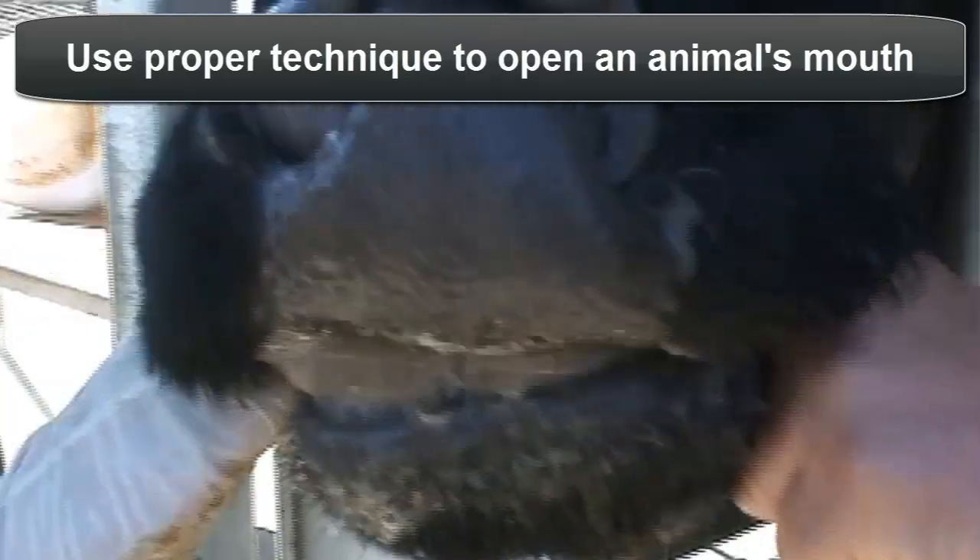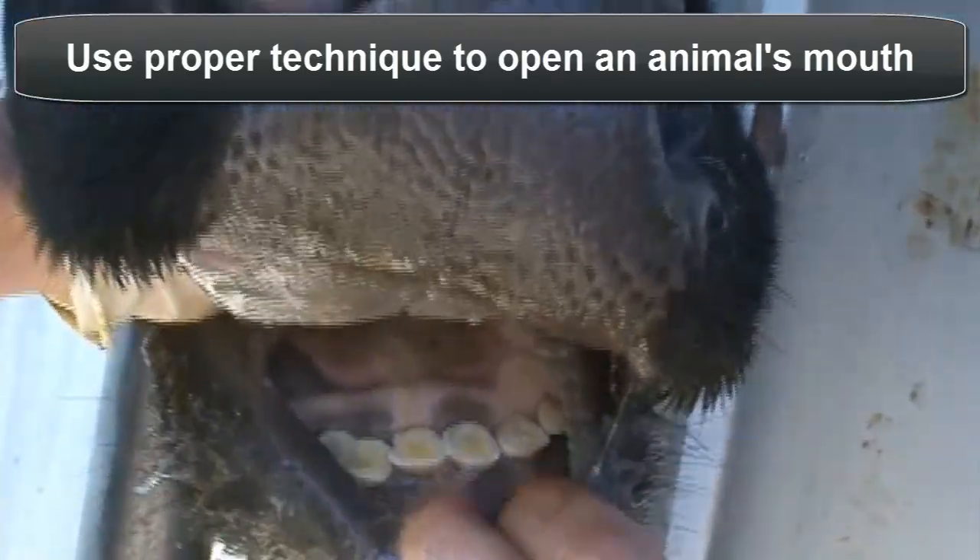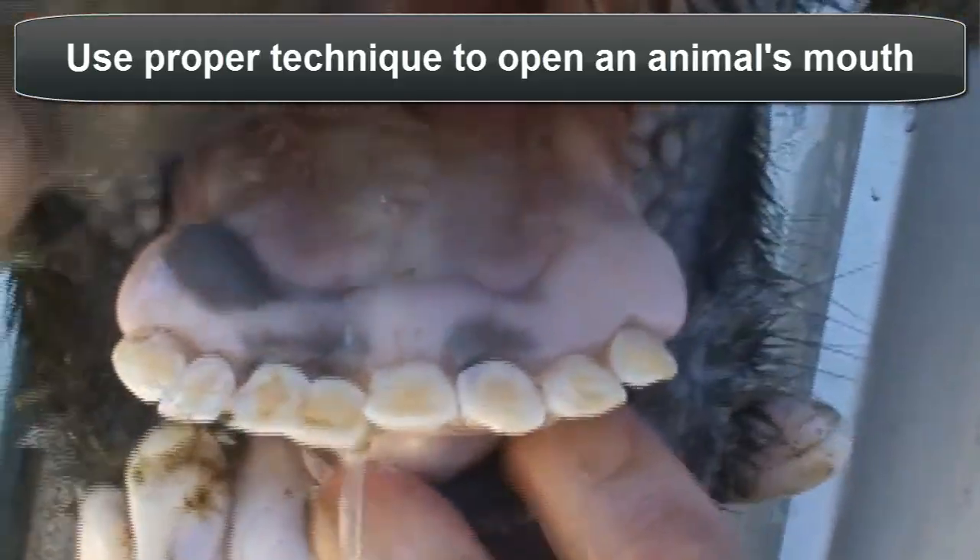For safety, use proper technique when opening an animal's mouth. Insert fingers into the corner of the mouth and extract the tongue, pulling it to the side to hold the mouth open. Do this with a restrained animal.